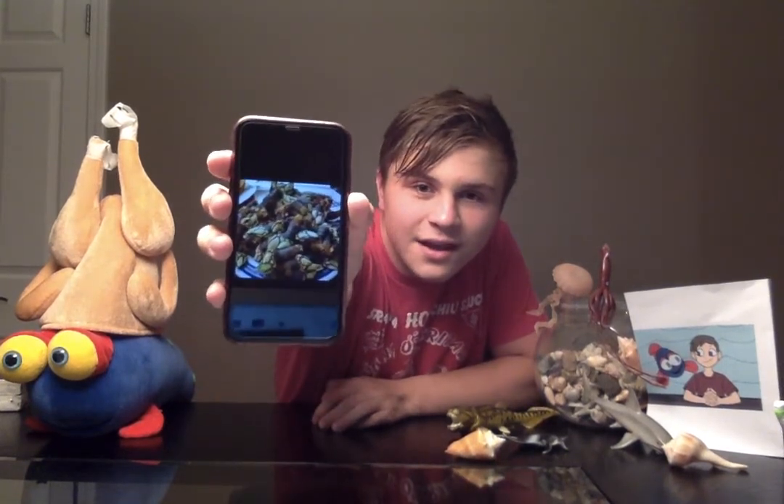They surprisingly look somewhat interesting — the long part has been compared to a dinosaur toe, or alternatively to a goose's neck.